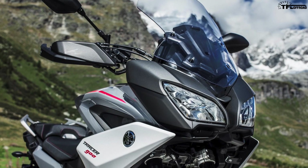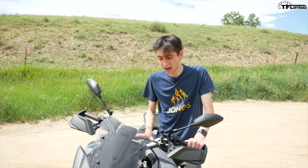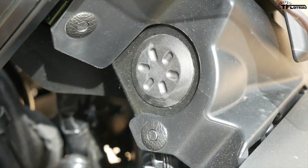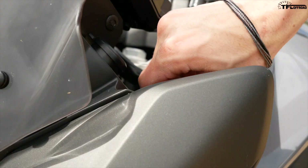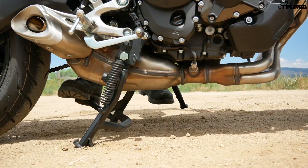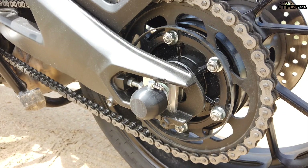Besides the height-adjustable windscreen, there are a few features the Tracer 900 has that really make it a sport tourer and set it apart from the MT-09. First, there's a power outlet up front — if you're on a long ride and need to charge your phone or GPS, it's very easy and convenient, and you can even install another one on the other side. We also have the ability to adjust the high beam and low beam height without tools, using little knobs that allow them to be adjusted independently. Lastly, there's a center stand, which makes chain maintenance a breeze.